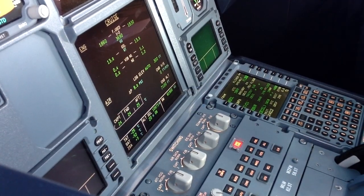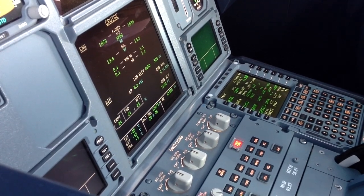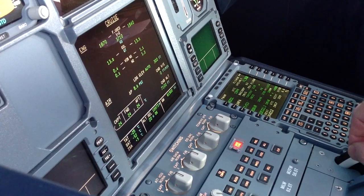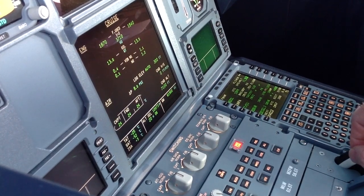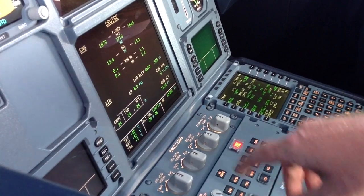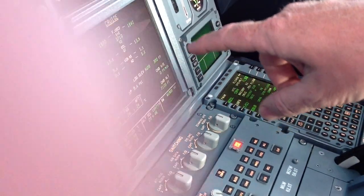Hi there, let's take a look at some of the ECAM pages in the Airbus. We are now on cruise, another flight to the Faroe Islands. As you can see, there's the ECAM upper display and ECAM lower display.